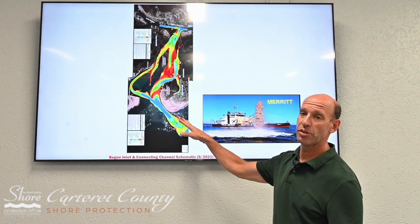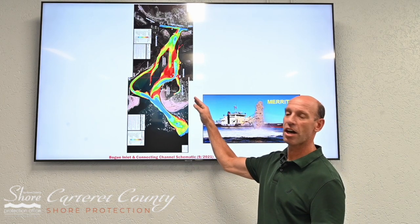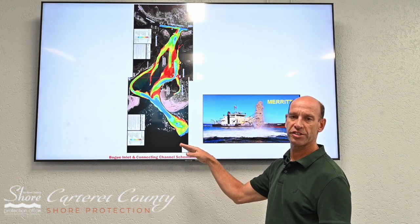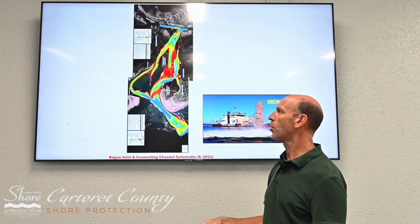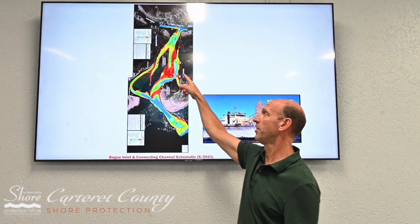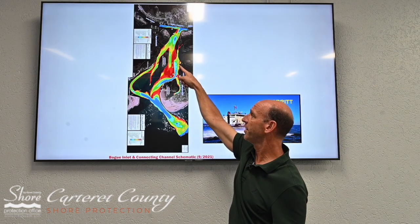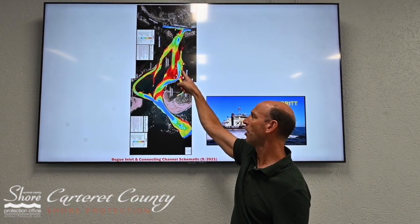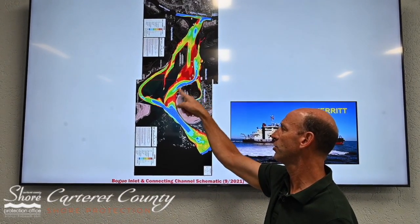In this map here, you'll see the hot colors are shallow water and the cooler colors are the deep water. The marked channel in the connector goes generally like this, and you can see in this diagram all of the navigational aids.